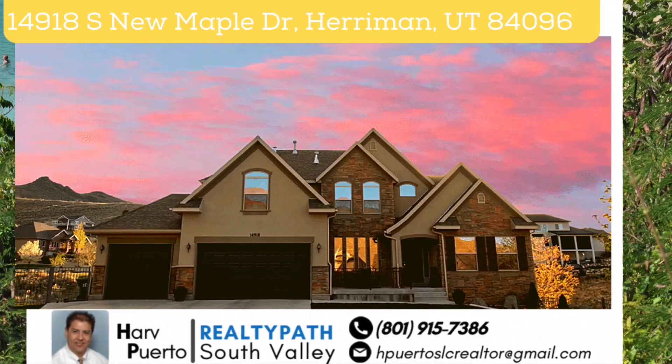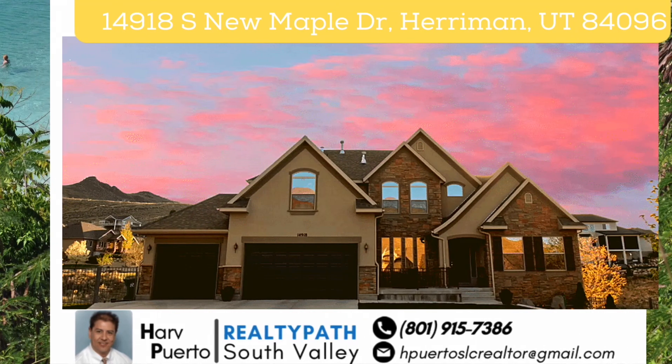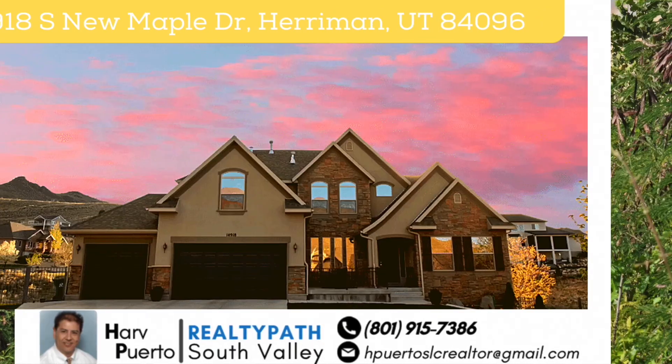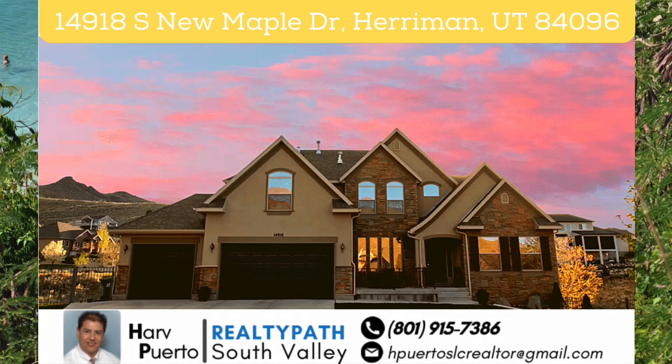Beautiful two-story in the exclusive Cove at Harriman Springs, located at 14918 South New Maple Drive, Harriman, Utah 84096.